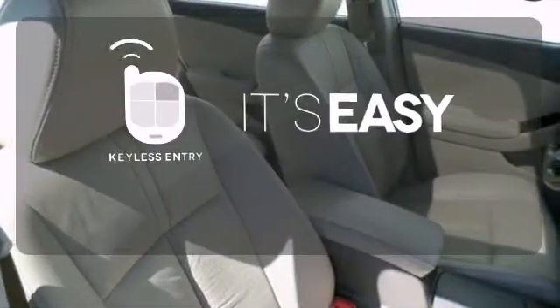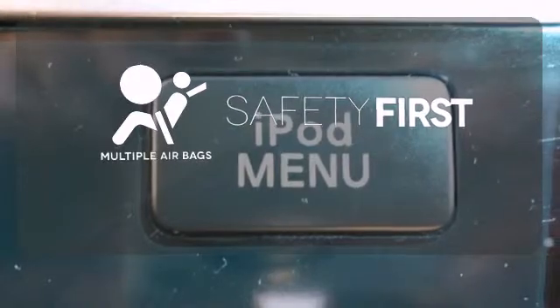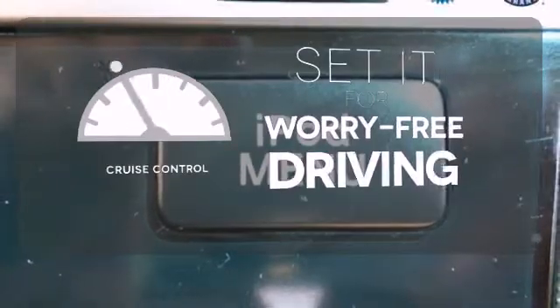Keyless entry makes it easy to get in comfortably. Be prepared for the worst with the multiple airbags. Cruise control sets the standard for worry-free driving.